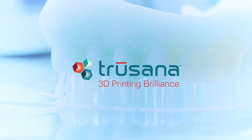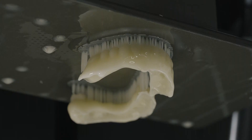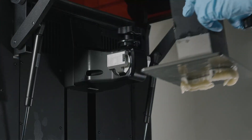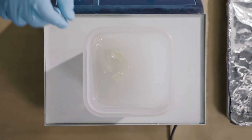Being introduced to Trusana really helped us because here is a premium denture — printed, repeatable, accurate. It's not only cost saving, it makes it much faster in production and we got the same strength if not stronger material. It's one of the best in the market.